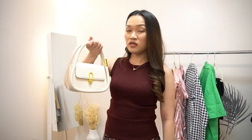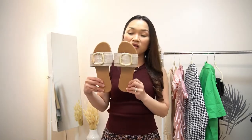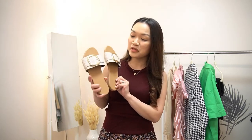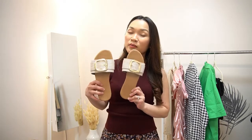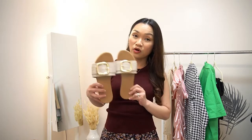Personally, I would prefer this without the sling because it's so much cuter. For the footwear, they sent over this flat sandal. It's perfect for summer, and the color will also match all your outfits because it's in gold, brown, and beige.